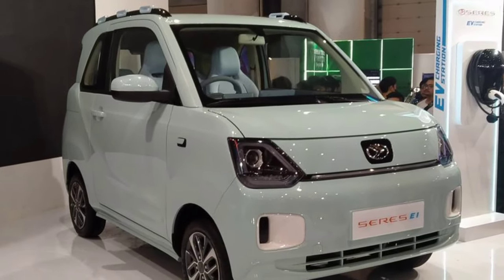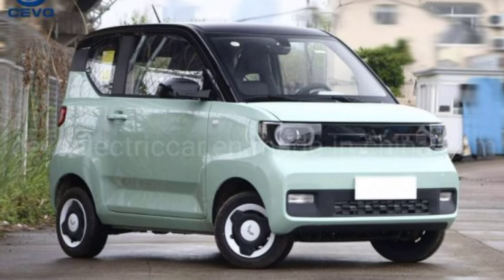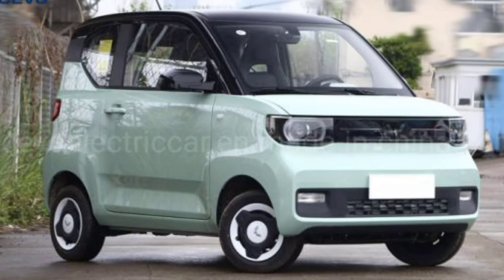Join us for an in-depth look at the Gigi EV's cutting-edge electric propulsion system, highlighting its range, charging capabilities, and eco-friendly footprint.